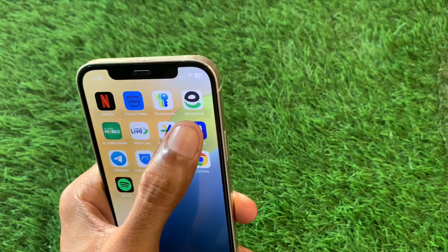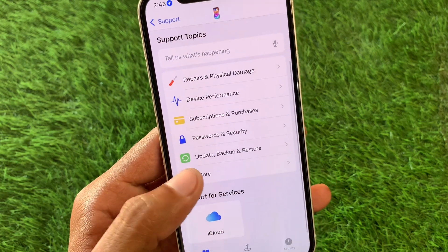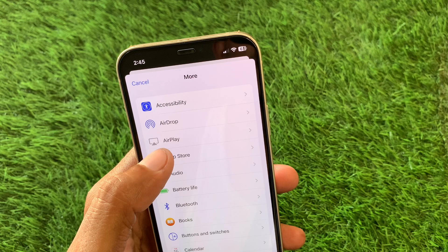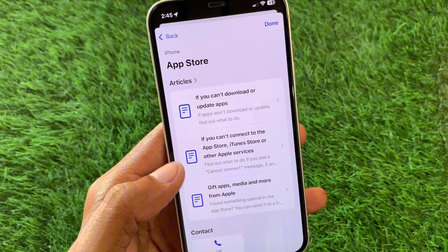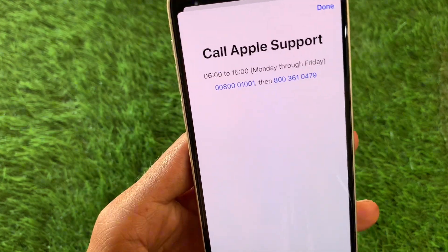Now you have to open the Apple Support app. Click on your device, click on More, and from here click on App Store. Wait for some seconds, then scroll down and click on Call. You can call Apple support at the provided numbers, tell them your problem, and they will fix it.